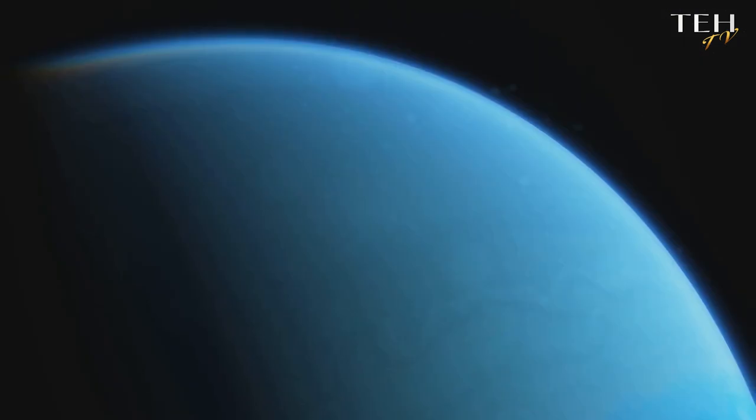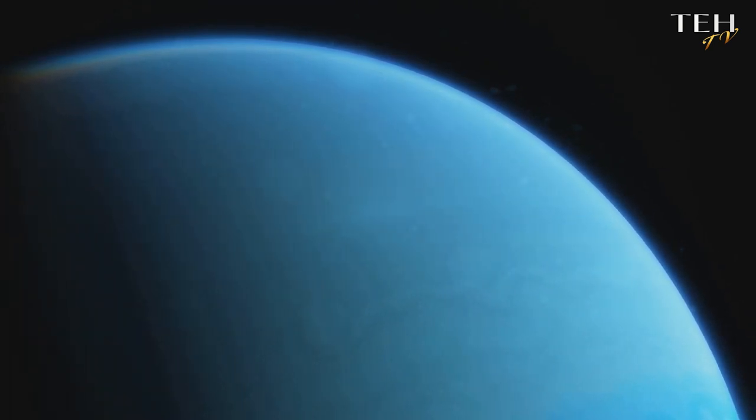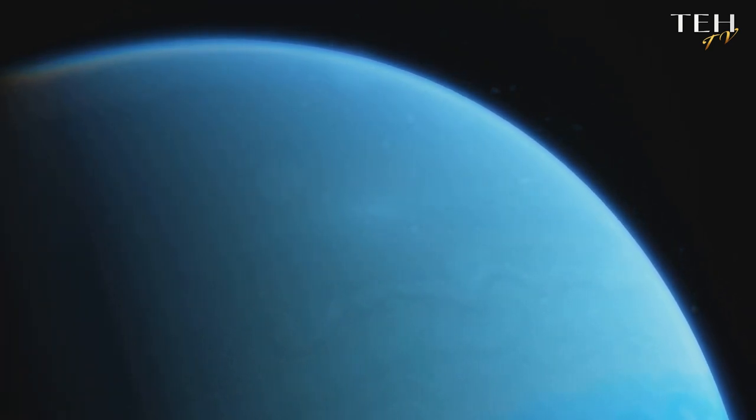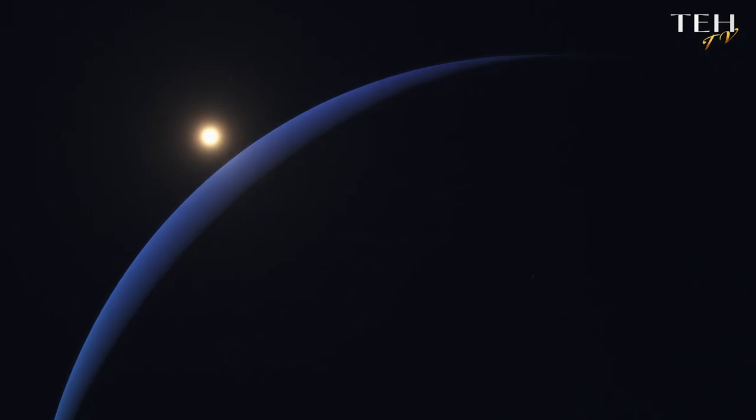Imagine this: sunlight, travelling at the speed of light, takes over four hours to reach this remote world. Truly, Neptune is our solar system's distant, icy outpost.